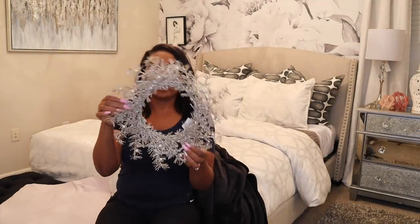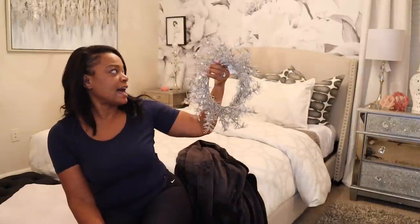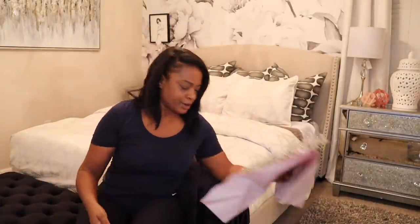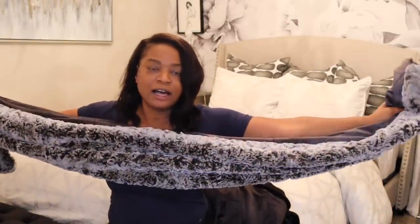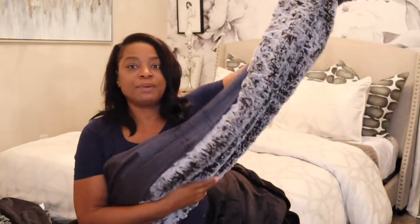This is a wreath. I'm going to hang it on the inside of the window. I have it sitting here because I don't want the glitter to be everywhere. Now this throw I already had — I got it from Target, it was $30. I'll share the link with you on this one. It's called a bed scarf.